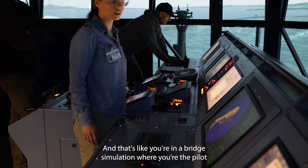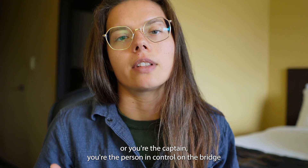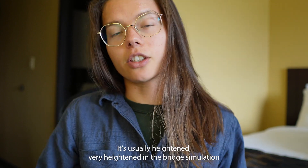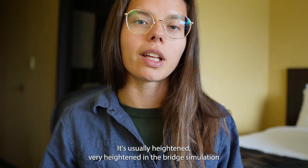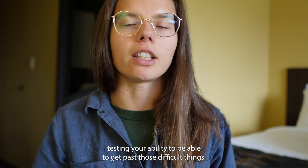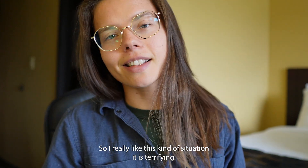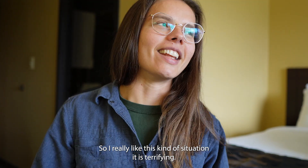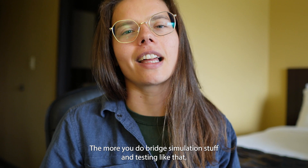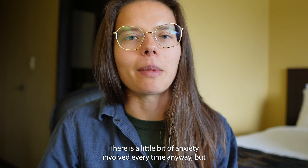In a bridge simulation, you're the pilot or the captain — the person in control on the bridge — and you're required to deal with difficult situations. It's usually very heightened in the bridge simulation just to keep you on your toes, keep you nervous and anxious, testing your ability to get past those difficult things. It is terrifying, but the more you do bridge simulation stuff and testing like that, you get more used to it. There's still a little bit of anxiety involved every time anyway.